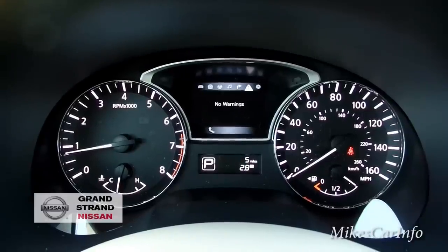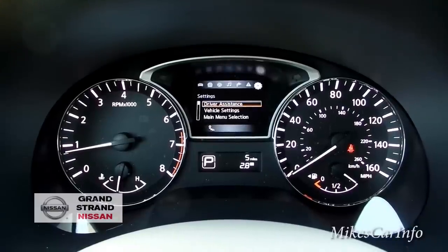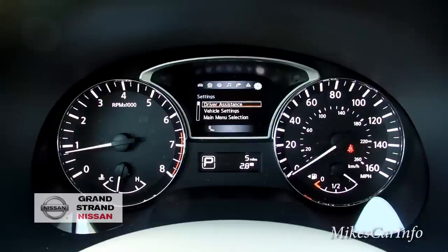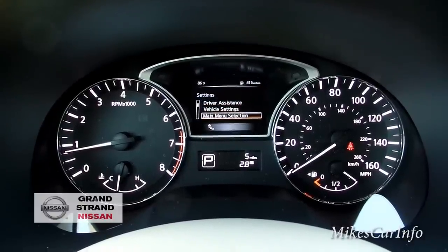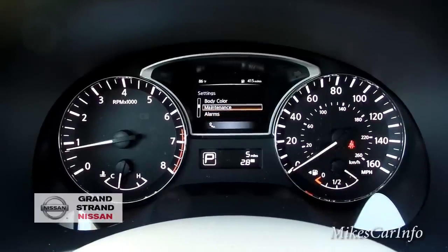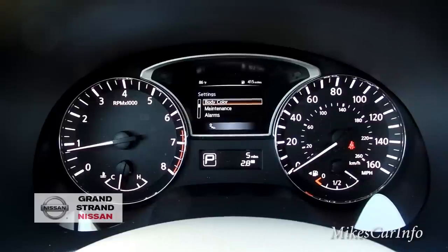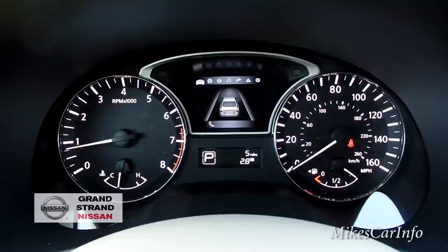Any warnings — like if you're low on gas or have a turn signal out — will show up here. This is your settings area where you can scroll through and change different things, like the body color of the vehicle shown in the picture. You can change it to white if you want, that kind of stuff. I can scroll back and there's the main picture again.